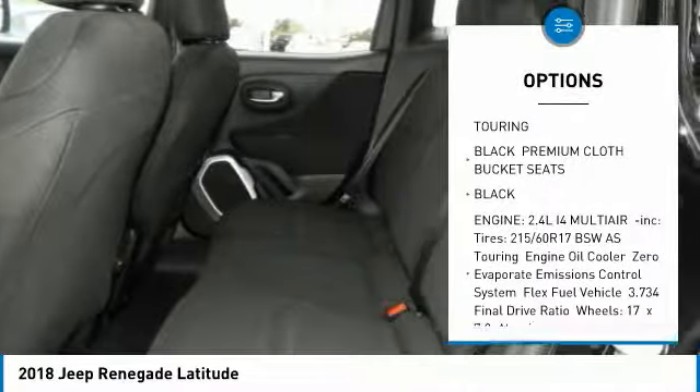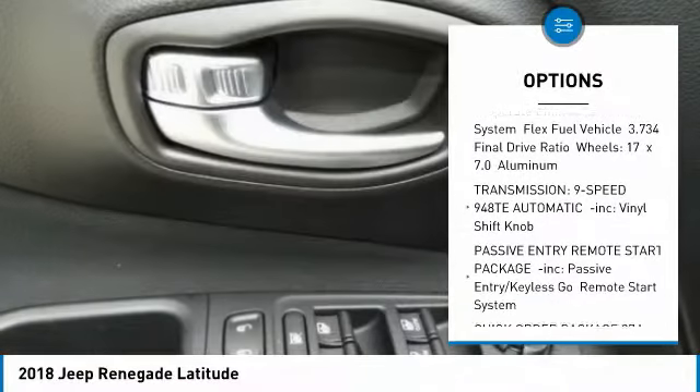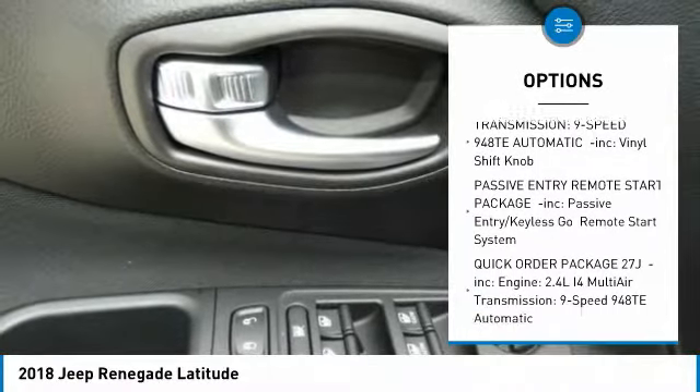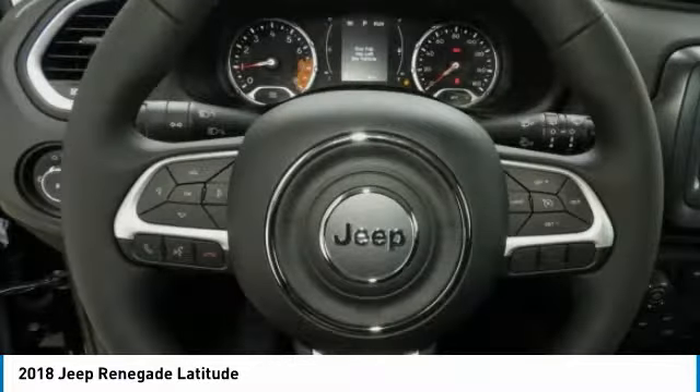Anti-lock braking system. Keyless entry. Steering wheel audio controls. Leather-wrapped steering wheel. Bluetooth. Adjustable steering wheel. Power steering. Aluminum wheels. Cruise control. Keyless start.